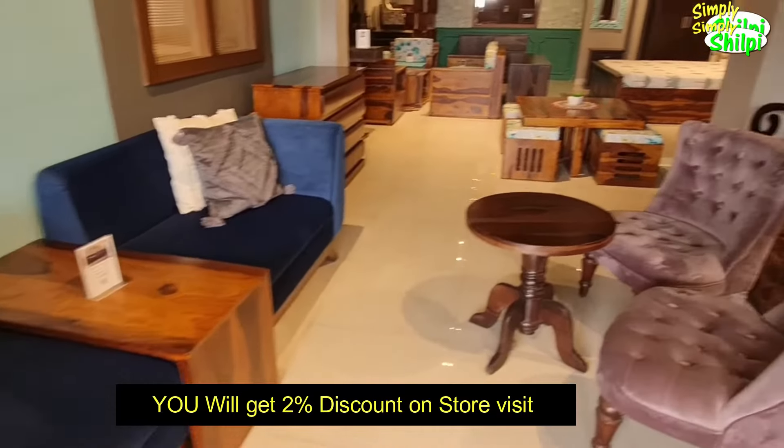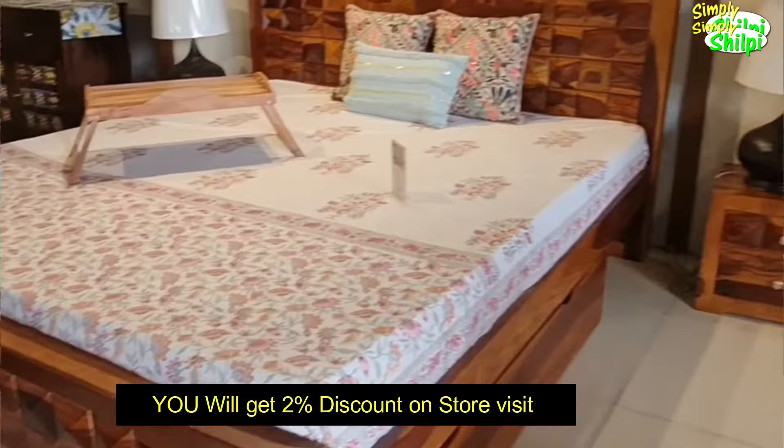I will write the price in the description box, so please check it. If you want to buy something from Wooden Street, you can buy from the website or visit the store — you get an extra percent discount on a store visit. Check my description box for all details and addresses. That's all for today's video. I hope this video was helpful. If you like it, please like, share and subscribe to my channel Simply Shilpi. I'll see you in another video. Bye-bye.